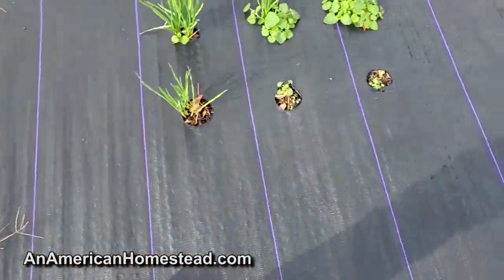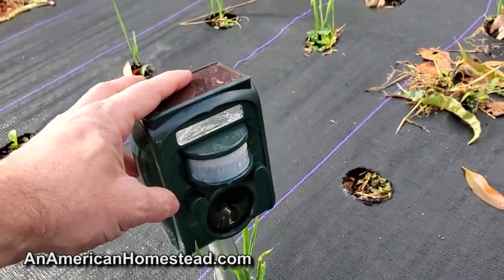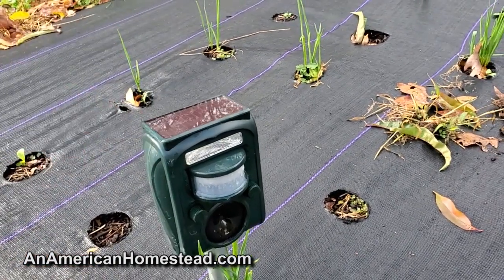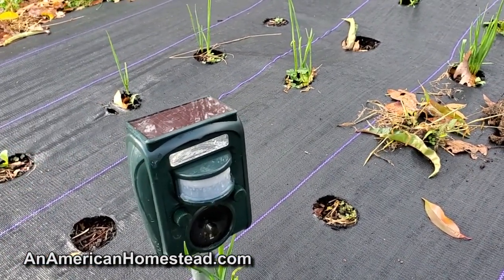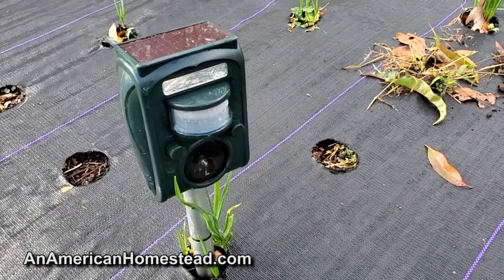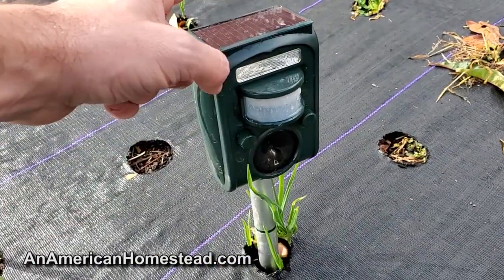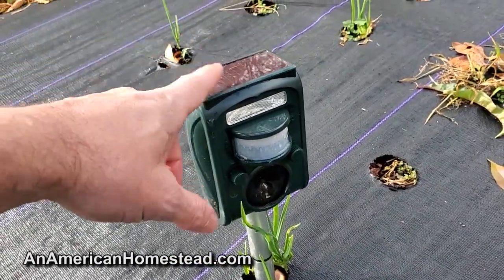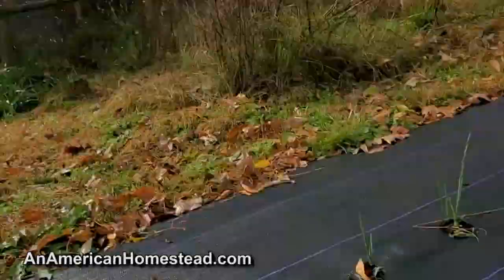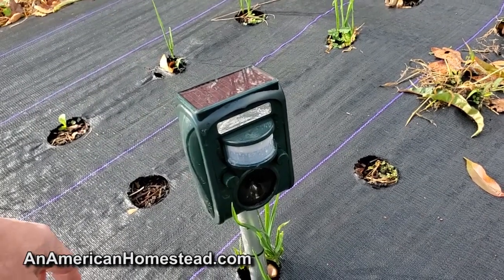These little sensors do a fantastic job. I think we bought ours on Amazon - I'm not going to provide a link because you'd need about a million subscribers to make any real money off that - but just giving you a heads up, these things do work. The sun's getting ready to come out and will charge these solar sensors up and they do a great job of keeping the deer out.